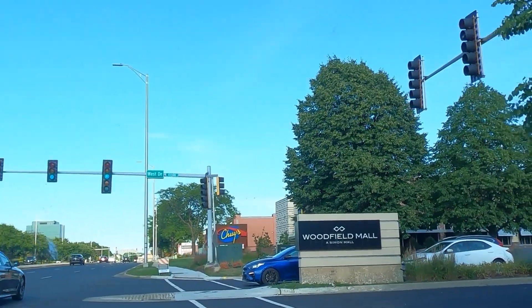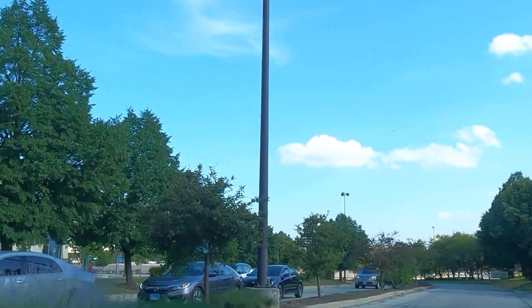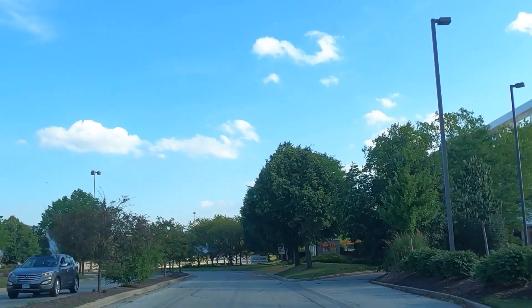This is Woodfield Mall in Schaumburg. It's one of the busiest malls in the country. A very busy place, and we need to get our customer experience really good here.